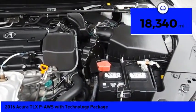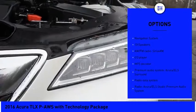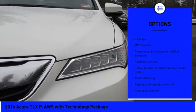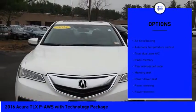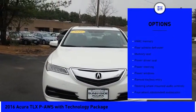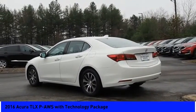This vehicle has less than 20,000 miles. Here are some of this vehicle's great options: power passenger seat, traction control, navigation system, leather-wrapped steering wheel, dual airbags, air conditioning, power steering, four-wheel disc brakes, center armrest, security system.